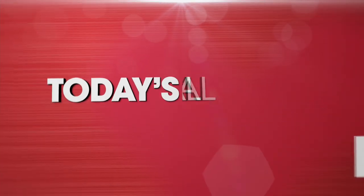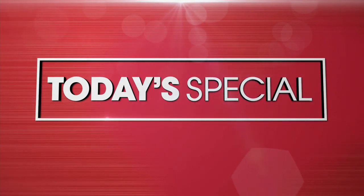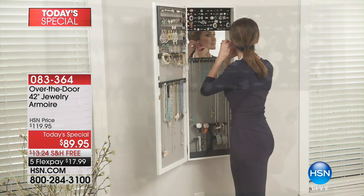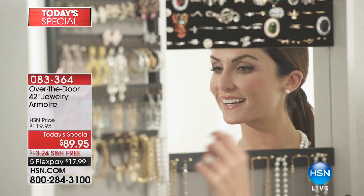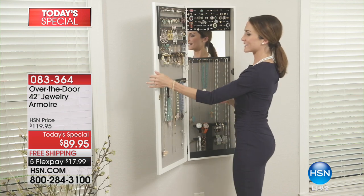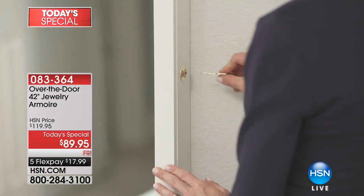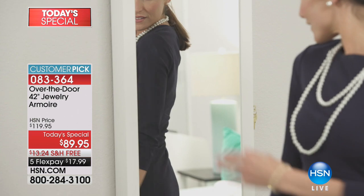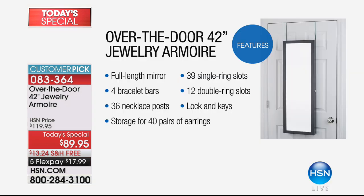Up next, our best value of the day. If you have jewelry, you need our best value today. We get to do something like this once a year when it comes to our over-the-door jewelry armoires. When we launched this it was about $160, and it was worth every penny. This 42-inch jewelry armoire holds more than the original, at a price of $89.95 just for today, with free shipping and handling.